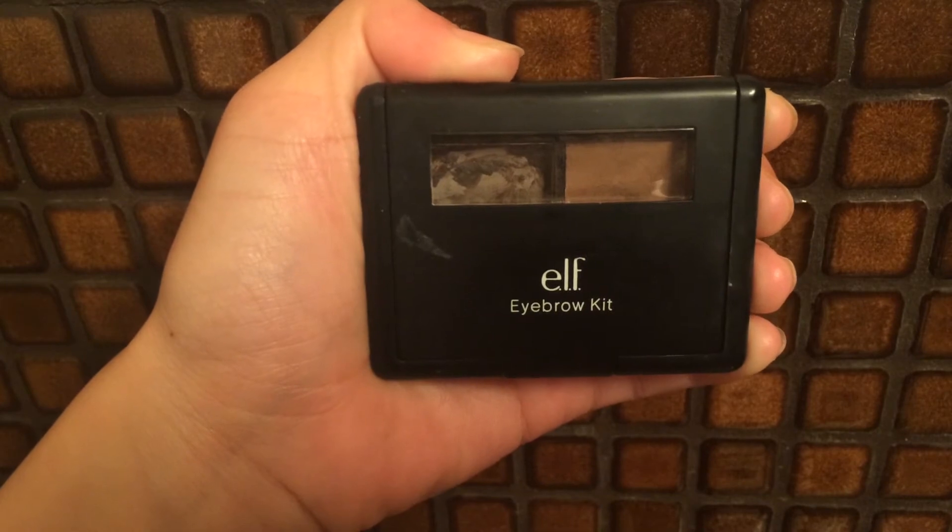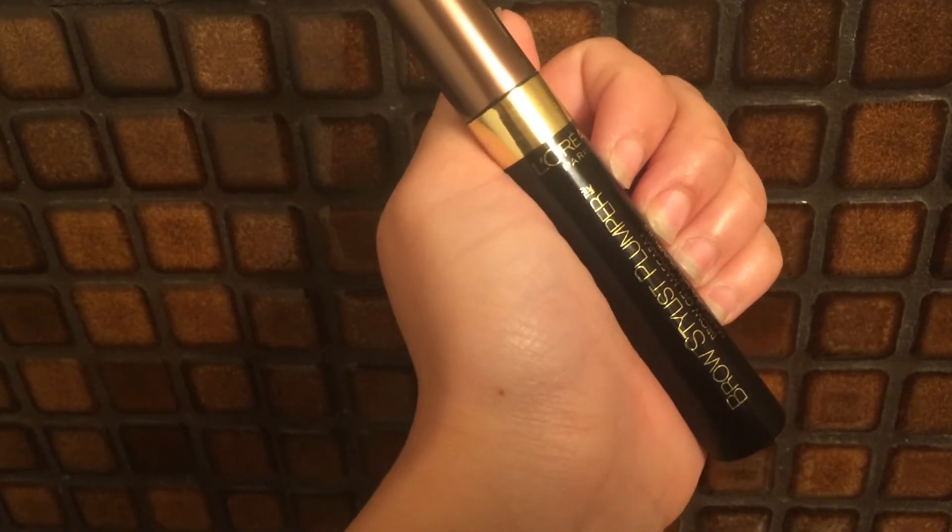Next up is the brows. I use the ELF brow kit to help fill them in, and then I use the L'Oreal Brow Stylist Plumper to help fill in my brows a little bit more.